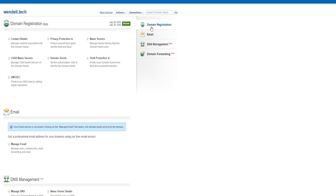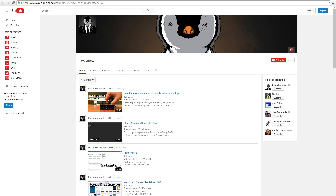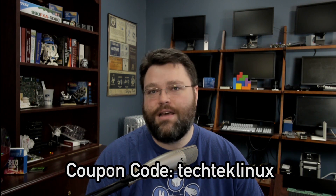As you guys know, we've been using Wendell.Tech for all the projects that we've shown off pretty much anywhere around TechSyndicate and especially on the TechLinux channel. You can now sign up for your .tech domain for $4.99 using the coupon code TechLinux.